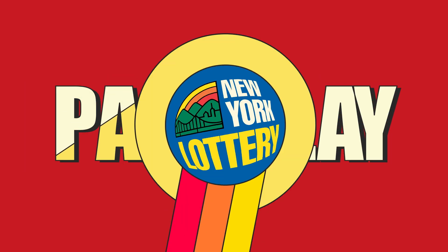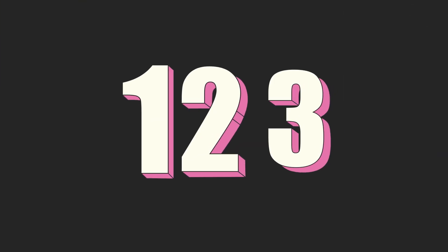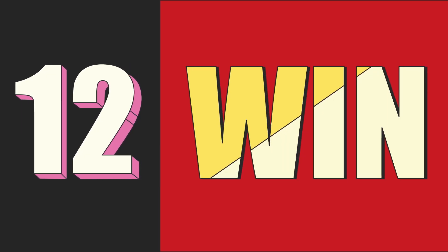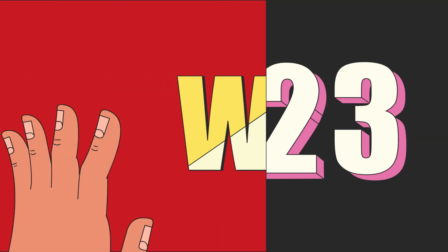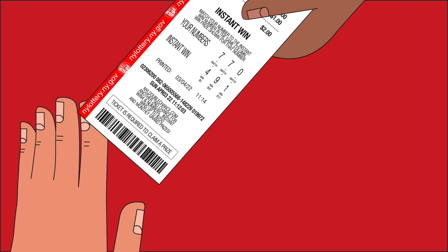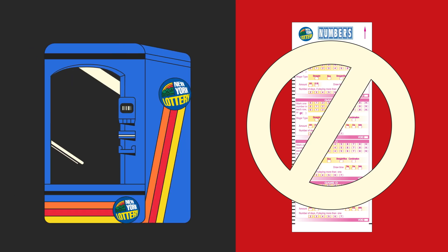Pair play is a separate bet option in which you select a two-digit number as either a front pair or back pair. If you choose front pair, you win if the first two digits you play match the first two digits of the winning number. Remember, pair play is not included on the printed play slips but will be available on vending machines.